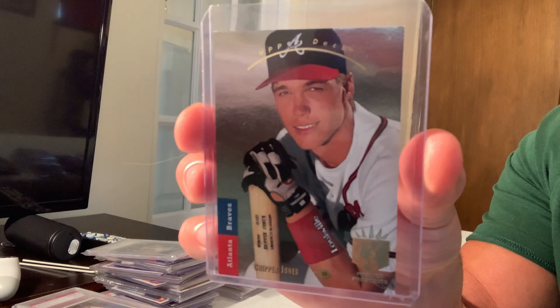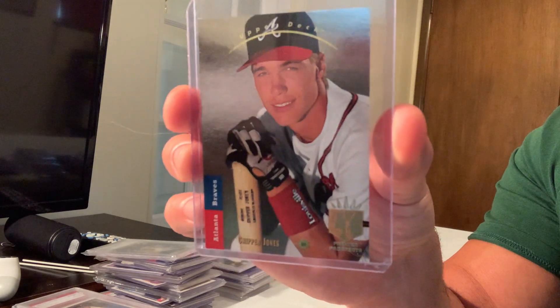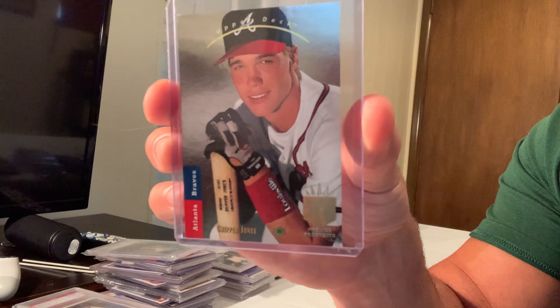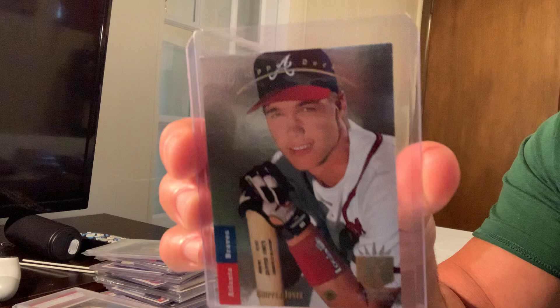At number 16, the 1993 Upper Deck SP Foil Chipper Jones, card number 280. It's very difficult to get with sharp corners due to the foil. It sold for $3,001 on eBay.